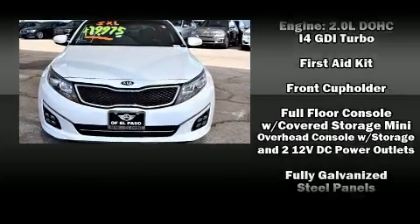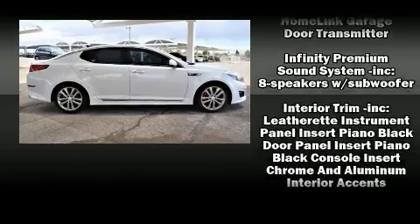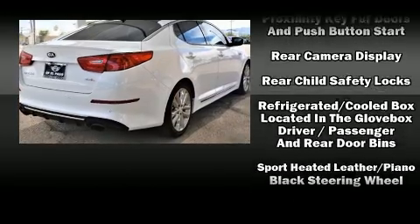Passenger security is always assured thanks to various safety features such as dual front impact airbags, front and side impact airbags, and four-wheel disc brakes with ABS.